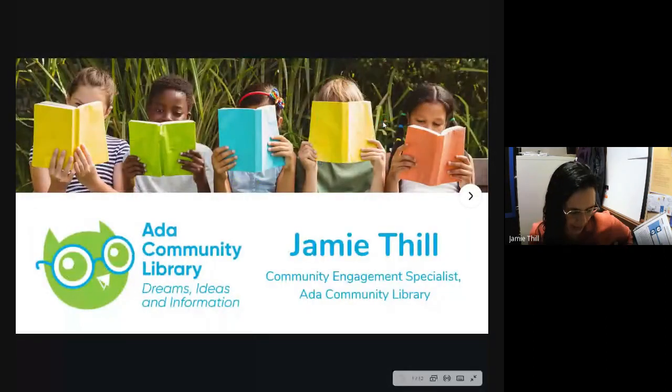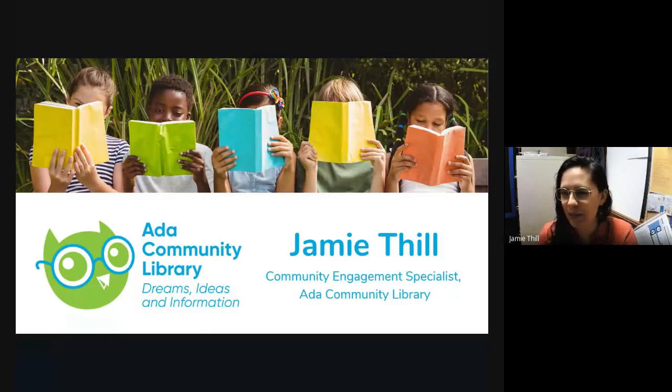Thanks everyone for inviting me here today. I'm Jamie Thill from the Ada Community Library, which consists of four libraries in the Treasure Valley — one in Star, one up at Hidden Springs, and the Victory and Lake Hazel areas. We're very fortunate to have a lot of different libraries. Today I'm going to present information about our library to get you connected to our various resources, and I'll also go over other libraries in the consortium, like Boise Public Library, where a lot of people are coming from.